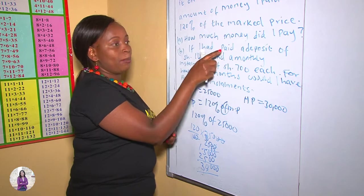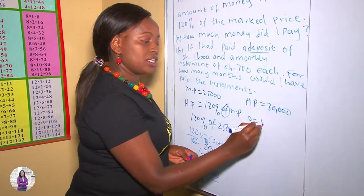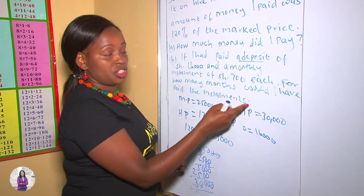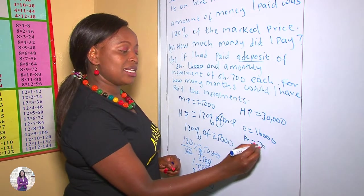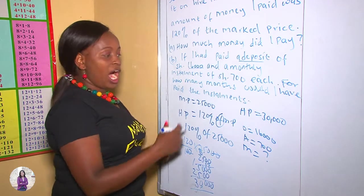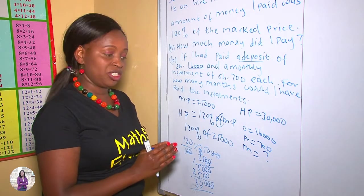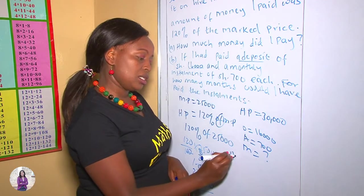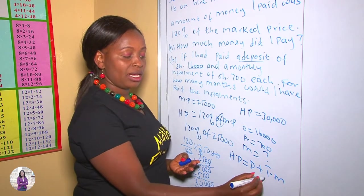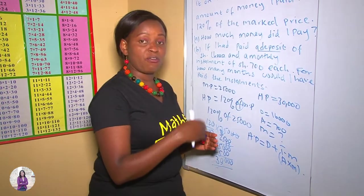Let's answer Question B. If I had paid a deposit of $16,000 and a monthly installment of 700 shillings each, we are not given the number of months — that is the question we need to answer. Here we apply the formula: Hire Purchase equals deposit plus total monthly installments, and total monthly installments equals amount times number of months.